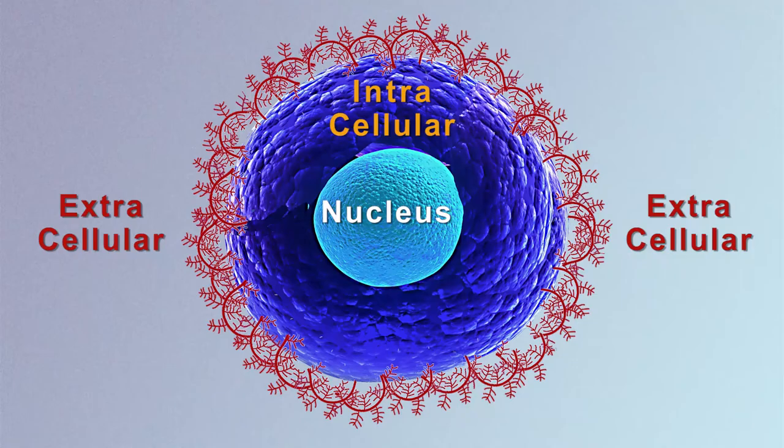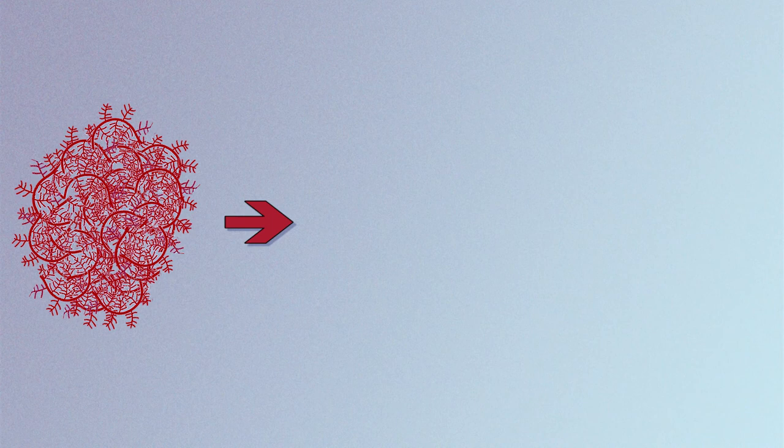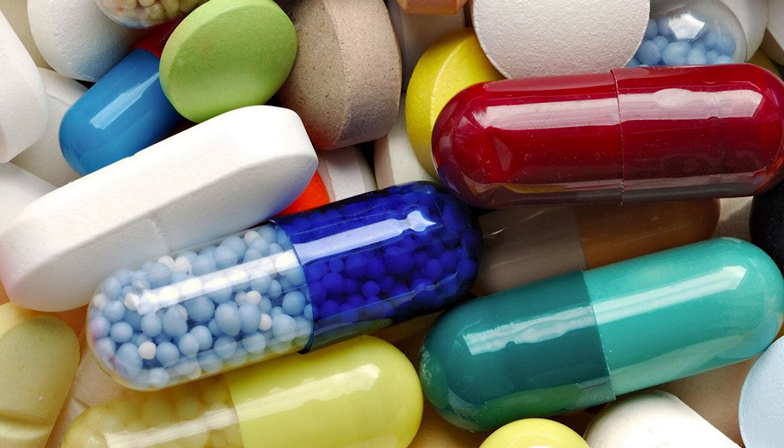We are using proteins from the extracellular matrix, which has been exploited as a technology to regenerate different tissues. We are also working with statins, which are a family of molecules with induced bone regeneration activity.